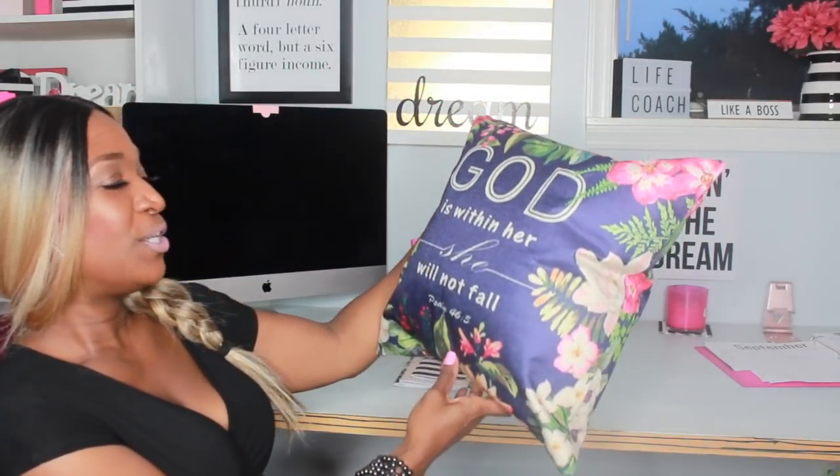Last, I got this pillow that says 'God Is Within Her, She Will Not Fail' — Psalm 46:5. I'm gonna put this in the description box below because I got it off Amazon so you guys can get this exact one.